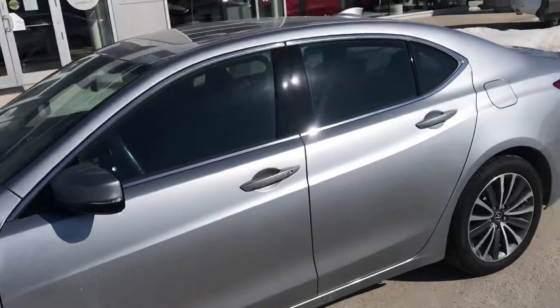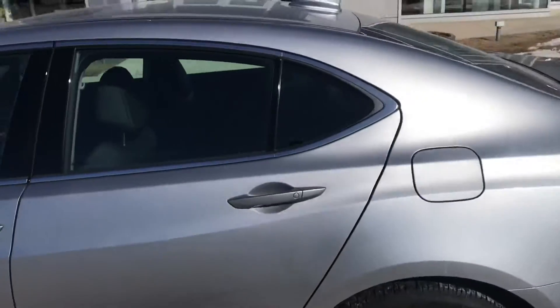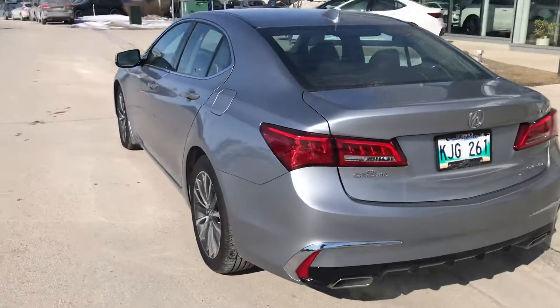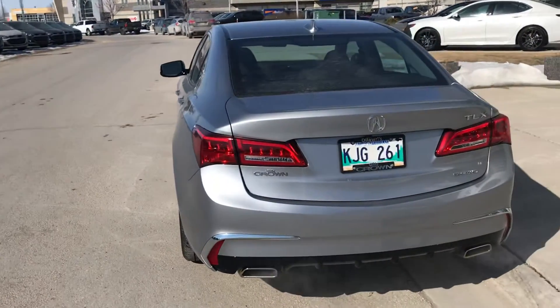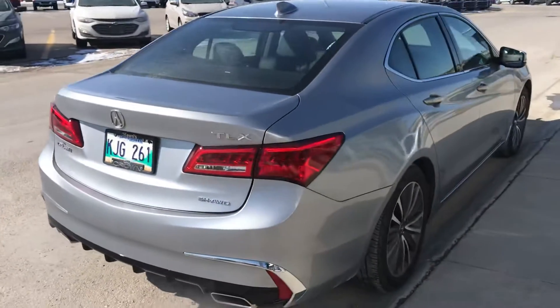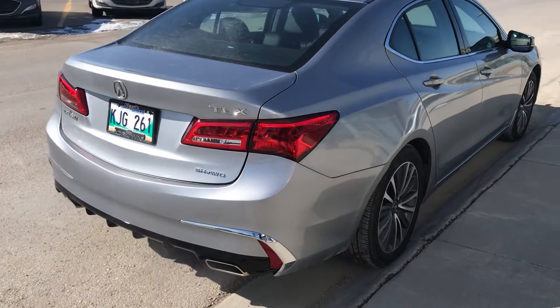The color is called Lunar Silver Metallic. This is the SH all-wheel drive version.